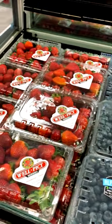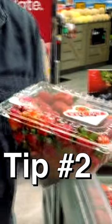Take berries out of the clamshell, put a little paper towel on the bottom of the container, then wash them as you need them. That way they'll stay nice and fresh, ready to go.